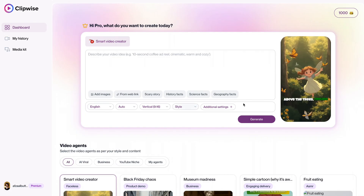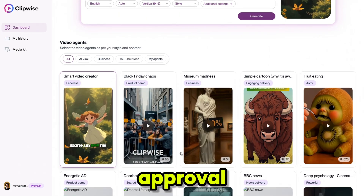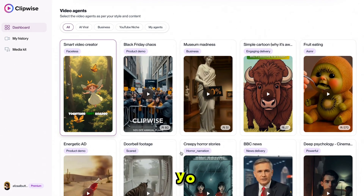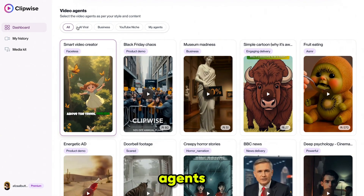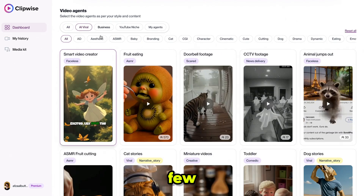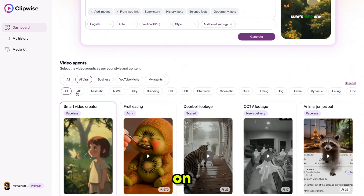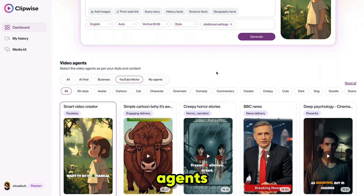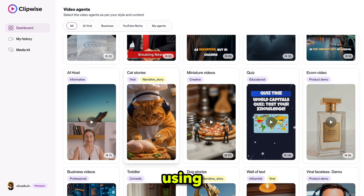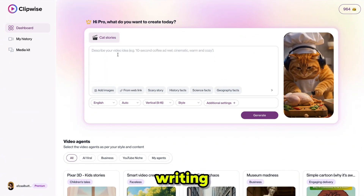The steps are simple: write your idea or prompt, or select an idea from the suggested ones, then select the video language, style, and duration, and your video will be ready for approval. You can edit any part if you want. You can also check the video agents and select your preferred style to create a similar video in just a few clicks. You'll get AI viral video agents — and if you are active on the internet, you've probably already seen these types of videos. You can also check business and YouTube niche video agents.